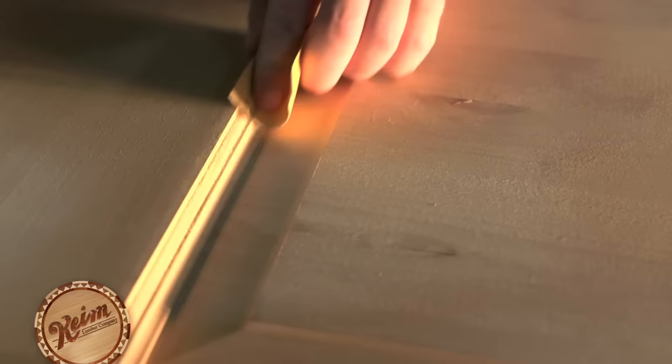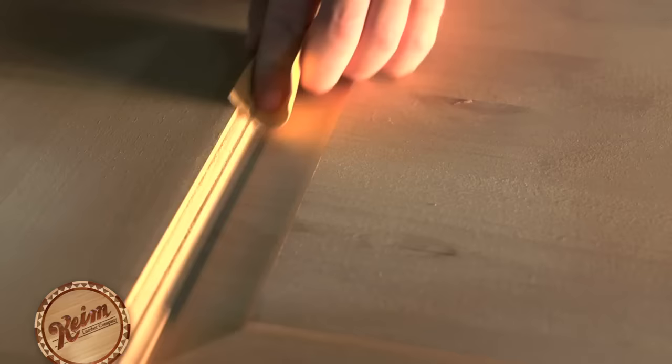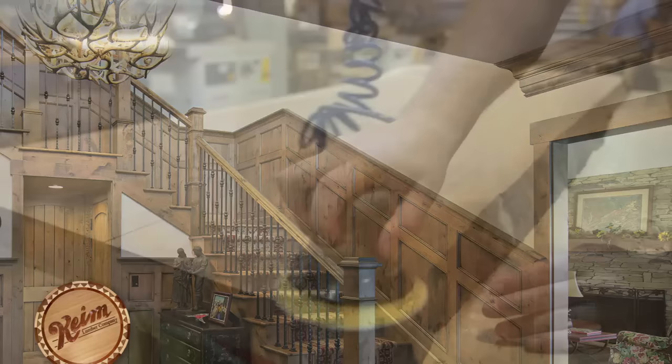By merging modern technology with experienced craftsmanship, we can produce high-quality fireplace mantles, curved panels, curved baseboards, crowns, trim, natural edge slabs, and custom doors using a variety of specialized machinery and skillful milling processes.